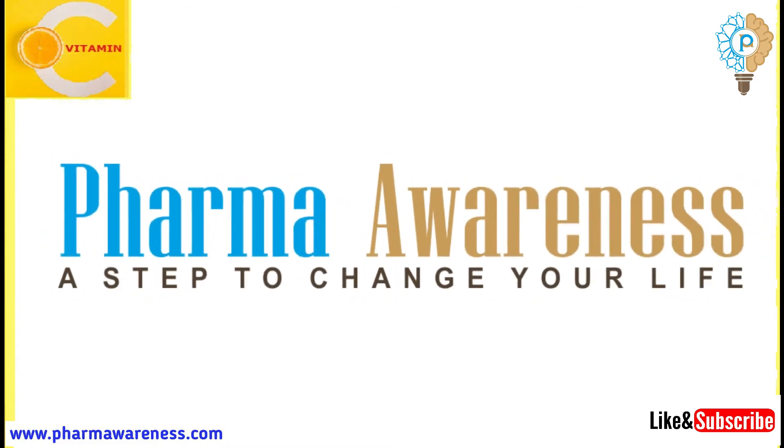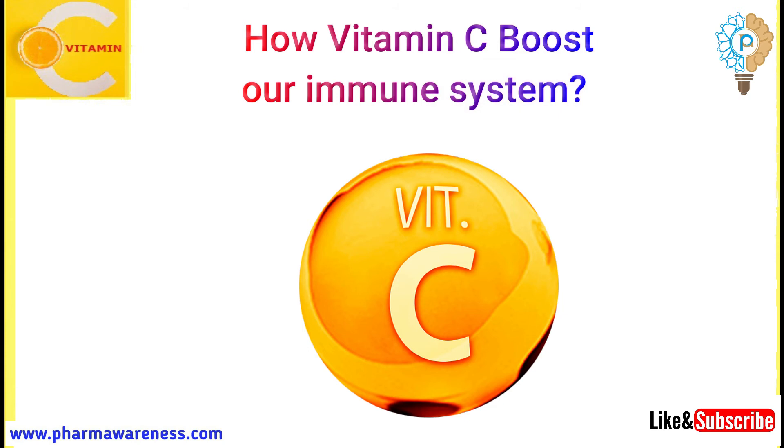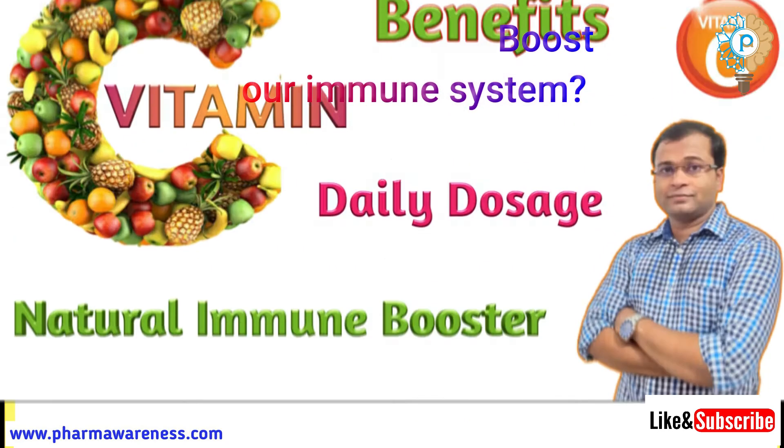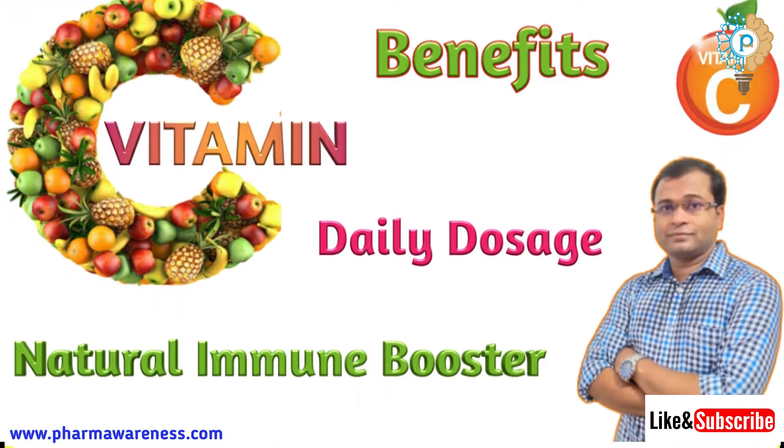Hi, welcome to Pharma1ness. Today's topic: how vitamin C boosts our immune system. In my previous video, I have already discussed about vitamin C benefits and doses. Link is available in description box. Please watch this video for more clarity.